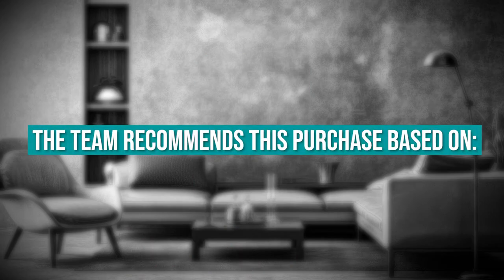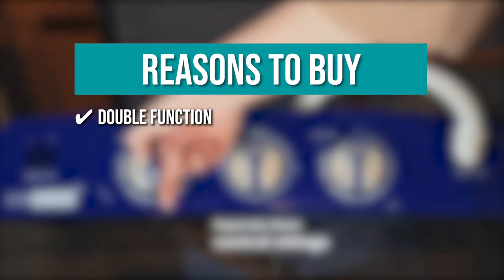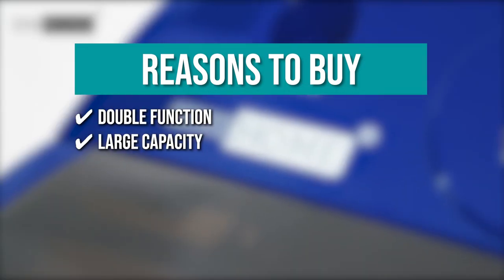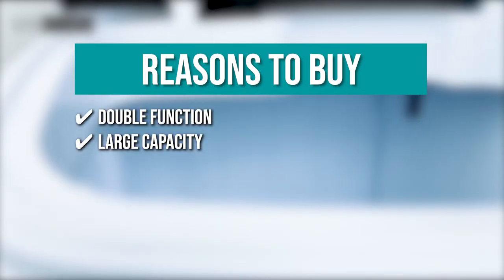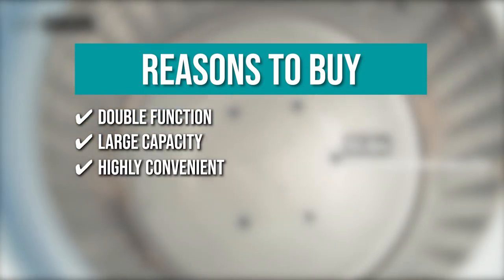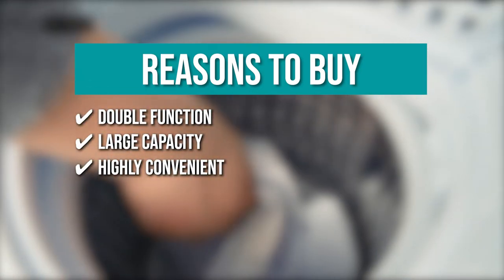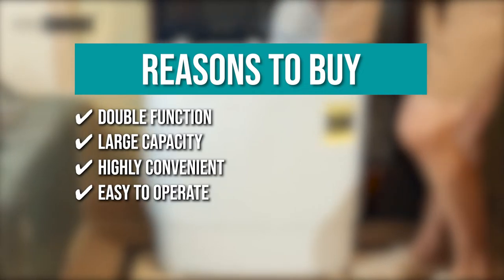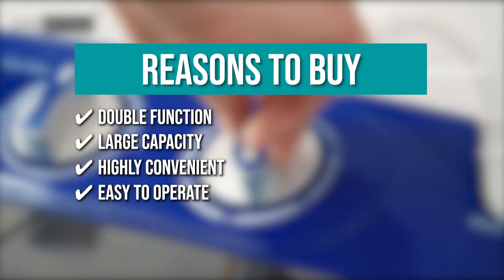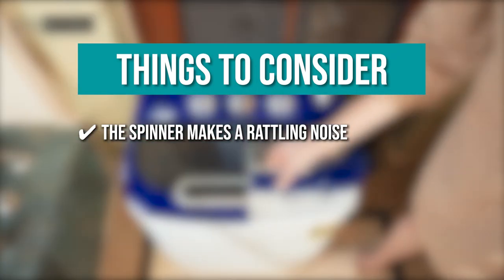The team recommends this purchase based on the following. Double Function. In order to save your precious time, the machine can wash and spin dry clothes at the same time. Large Capacity. It has a low profile but a surprisingly large capacity, being capable of holding up to 8 pounds of clothes, with the dryer having the capacity of 5.5 pounds. Highly convenient. The washer features programmed settings to make household chores as easy as pressing a button. Easy to operate. There is a separate timer control for wash and spin cycle operations to give you more freedom and options. Keeping all that in mind, the thing you should know before you buy the product is the spinner makes a rattling noise.